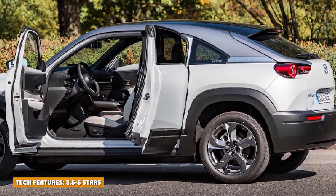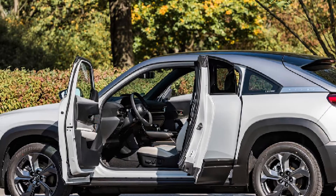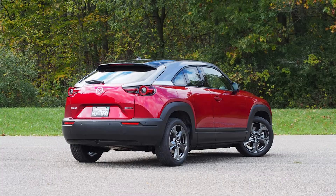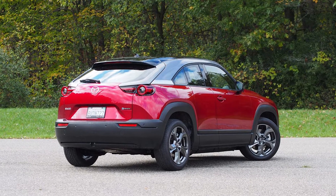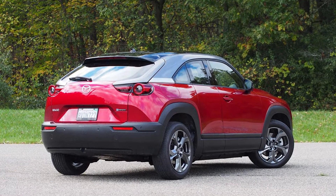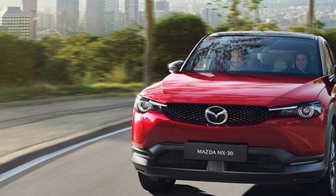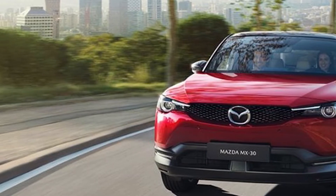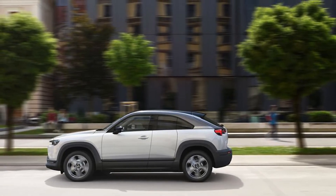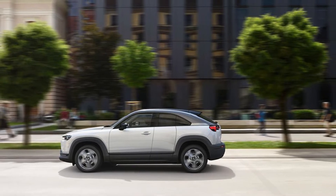Tech Features — 3.5 stars. Mazda didn't follow the Tesla trend of a sparse dashboard enlivened only by a large infotainment screen. Instead, it developed a conventionally hooded digital instrument cluster and a 7-inch touchscreen in the center stack, which is surrounded by physical controls and knobs for the climate control. Overall, everything is well-placed and easy to use with minimal distraction from the road. However, the infotainment system doesn't have touchscreen functionality, which most competitors offer.